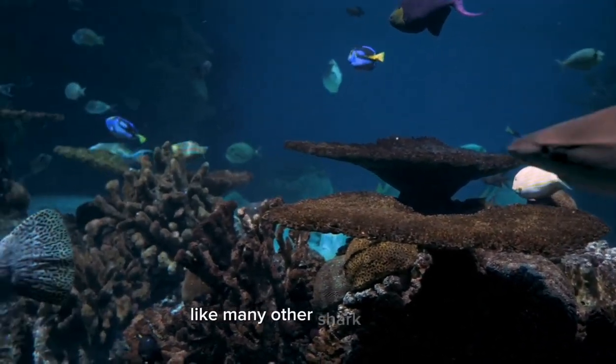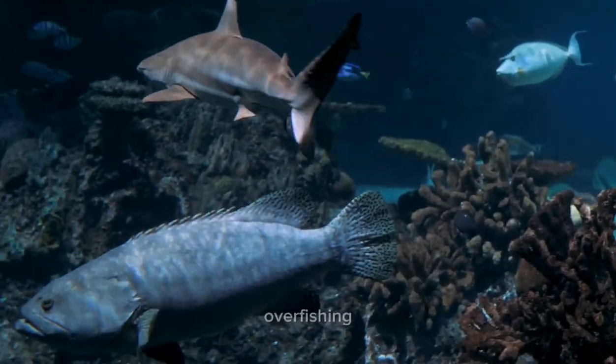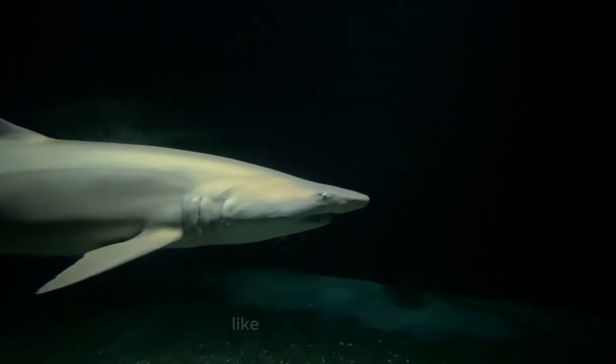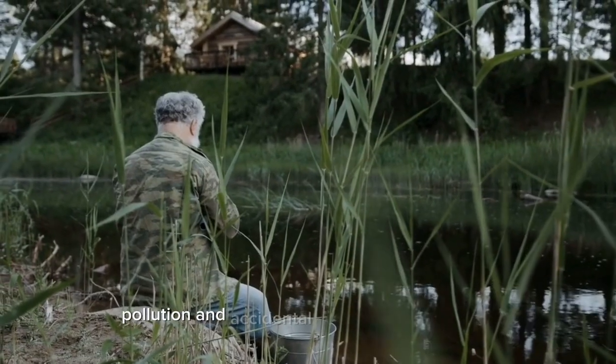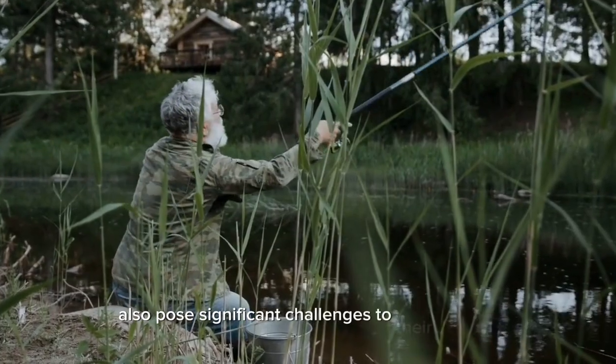Unfortunately, like many other shark species, hammerhead sharks face various threats. Overfishing, primarily driven by the demand for their fins for traditional Asian dishes like shark fin soup, has significantly depleted their populations. Habitat degradation, pollution, and accidental capture in fishing gear also pose significant challenges to their survival.